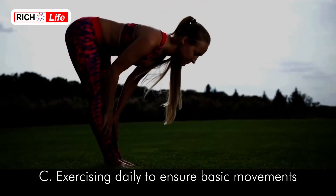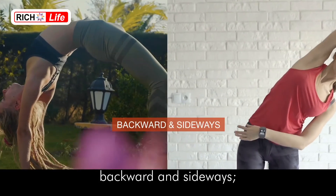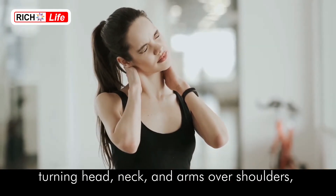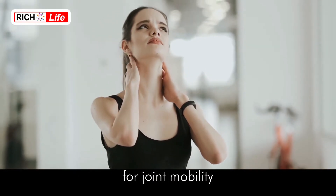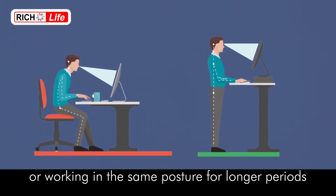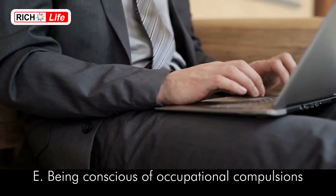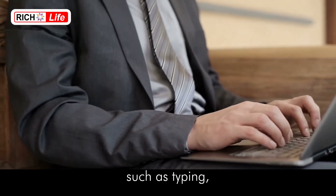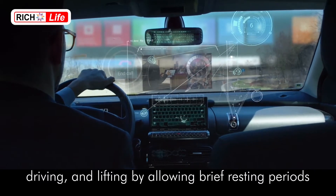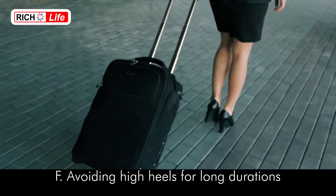Exercise daily to ensure basic movements like bending forward, backward, and sideways, twisting the backbone on both sides, and turning the head, neck, and arms over shoulders for joint mobility. Avoid sitting, standing, or working in the same posture for longer periods. Be conscious of occupational compulsions such as typing, driving, and lifting by allowing brief resting periods.